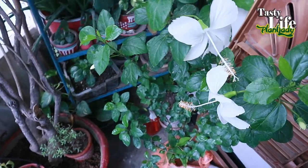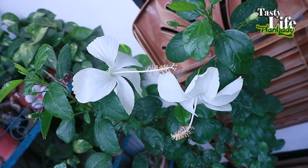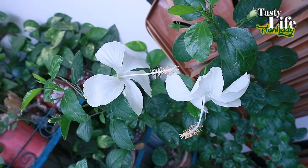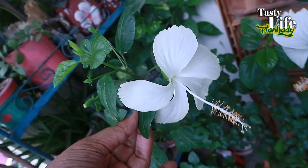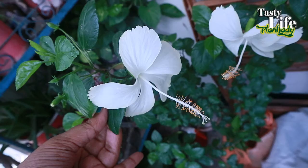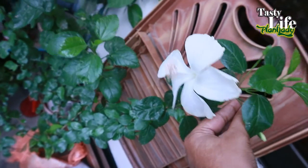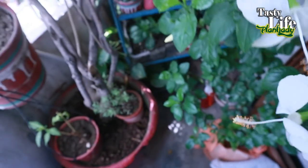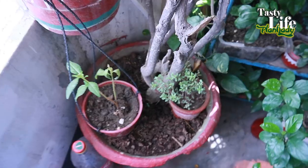Here is another corner of my garden. Here you can see the white hibiscus — two of them are flowering today. They bloom beautifully; they are gorgeous and beautiful. I just love them — look at how amazing they are! You're going to find the details about them in another video.